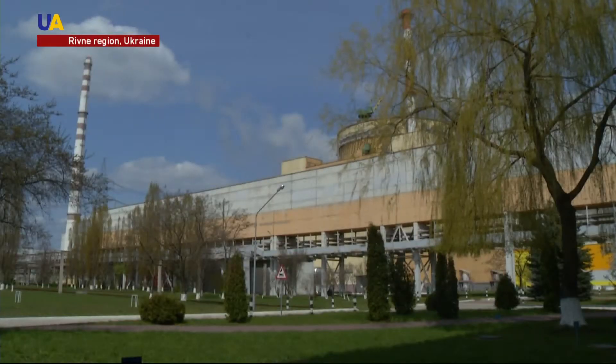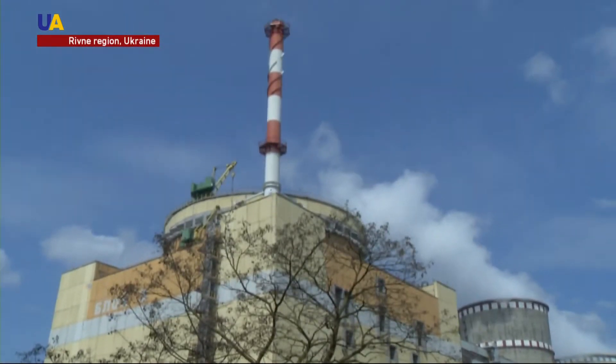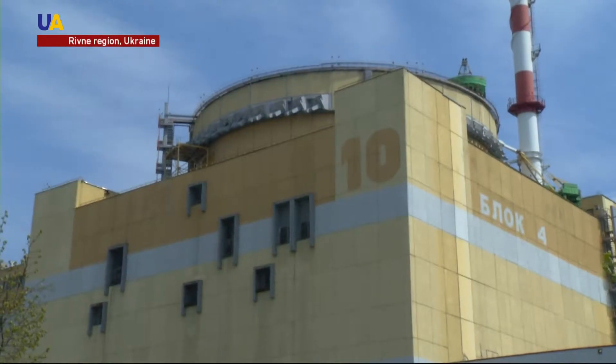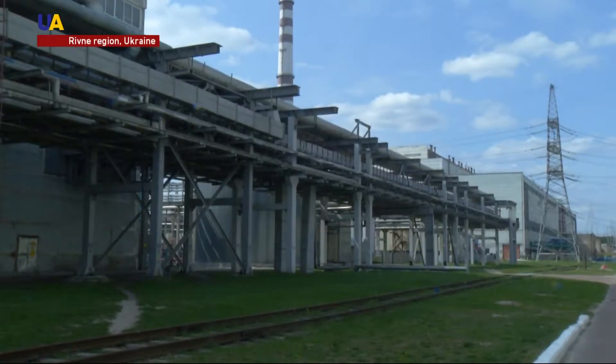There is an emergency protection system here. If seismic activity is high, it is automatically blocked. Seismic monitoring was first introduced at Rivne Nuclear Power Plant in Ukraine. Now they monitor the sources of possible earthquakes, which will help strengthen the buildings and station facilities in case of increased seismic activity.